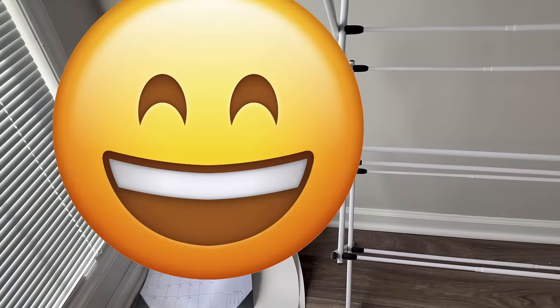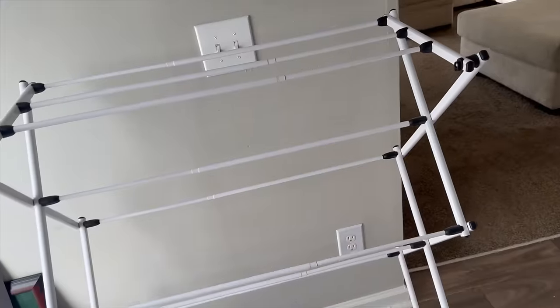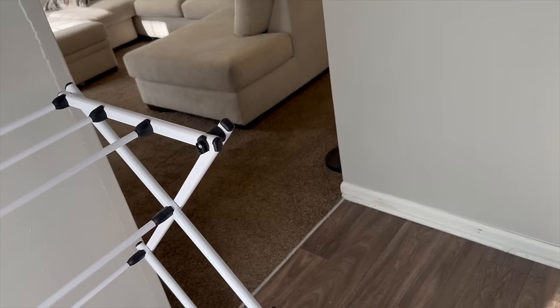Over here is my calendar and like pictures that I have not hung up yet, even though it's been literally like a year I've been living here. And then that's my shredder. Here is a drying rack for when I don't want to use the dryer to dry my clothes, which is very seldom. And then this little bar thing leads over to the kitchen.